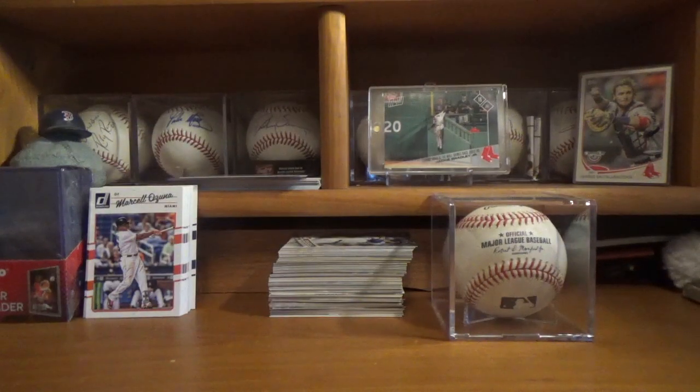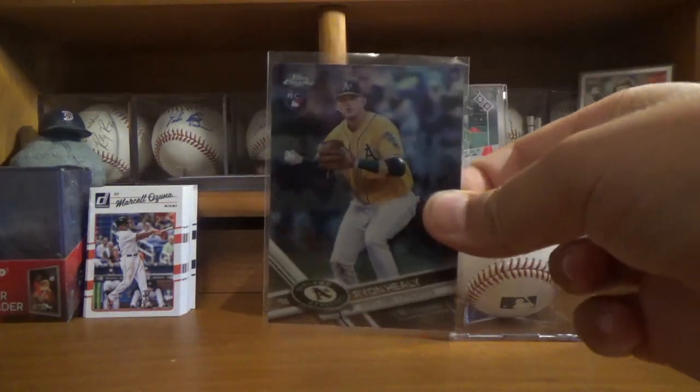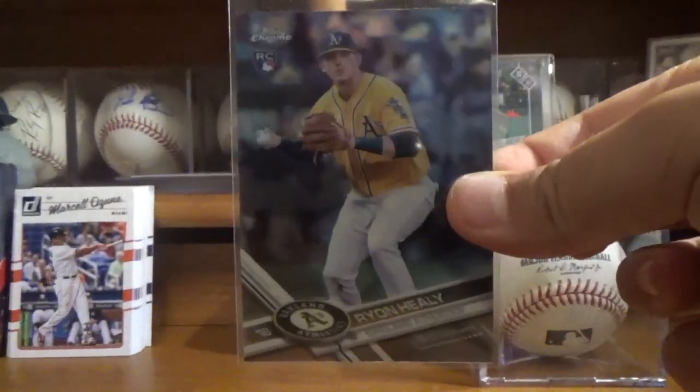Then a few recent pickups — I made a trade with one of my friends David, so thanks so much David for this trade. The first card that I got is this Ryan Healy 2017 Topps rookie card, since I'm an A's fan, so that's cool.